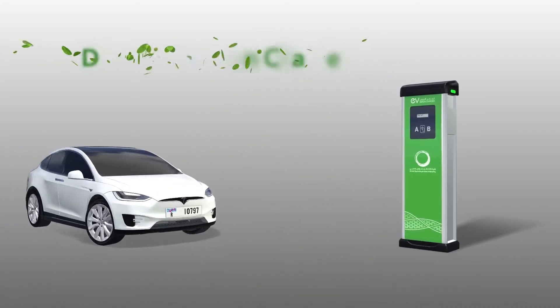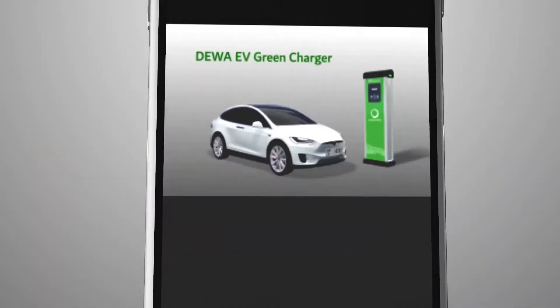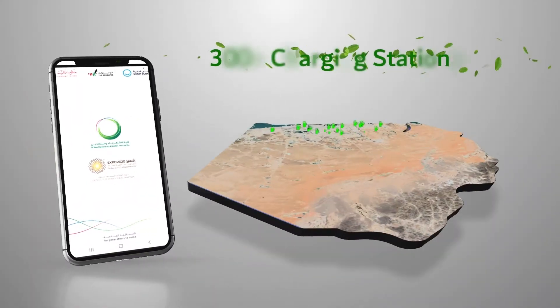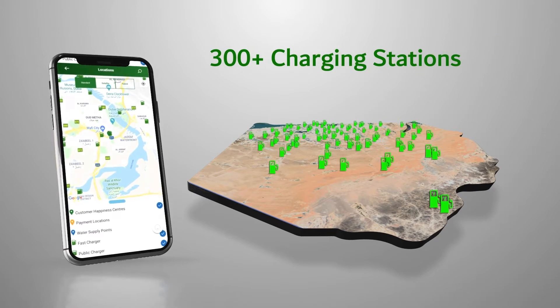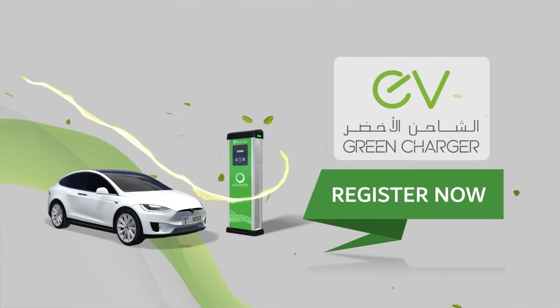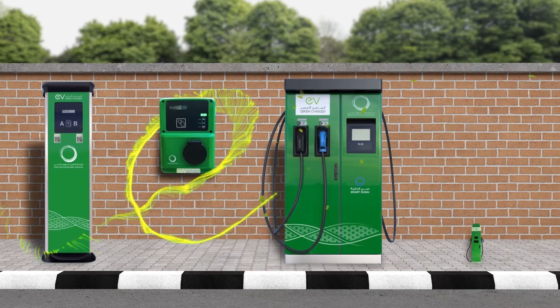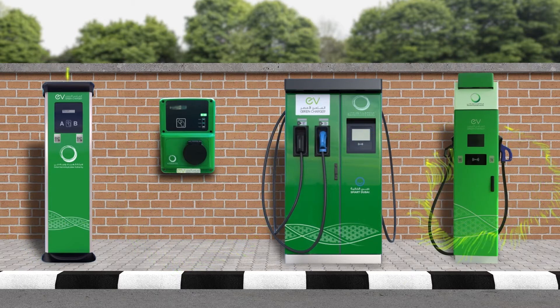DIWA's EV Green Charger Service is now available for all electric vehicle users in the UAE. You can easily charge your electric vehicle through more than 300 DIWA charging stations across Dubai. Register now for the EV Green Charger Service and start charging your electric vehicle through a wide range of charging stations.